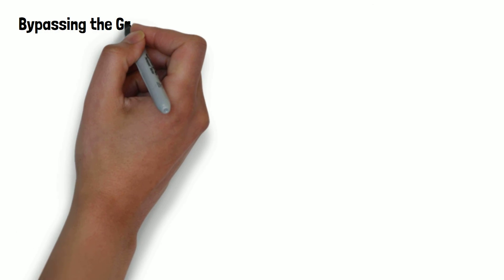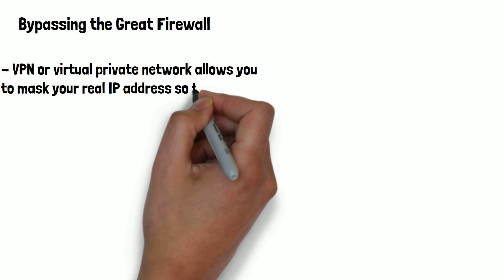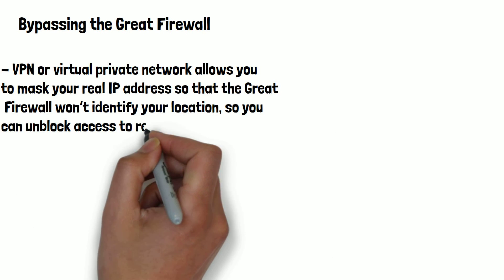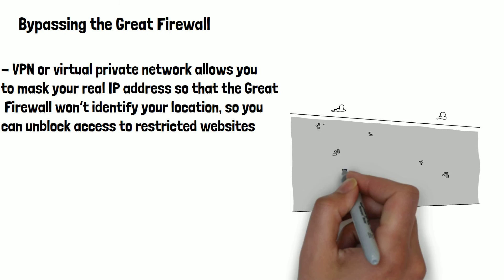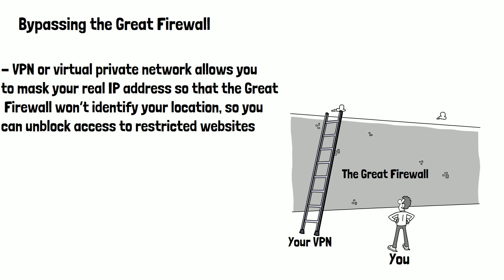So is there a way of bypassing the Great Firewall in China? Yes, there is. A VPN, or virtual private network, allows you to mask your real IP address so that the Great Firewall won't identify your location, and you can unblock access to restricted websites. However, Chinese authorities have been clamping down on this in the last few years and have altered the firewall to block VPN-like traffic.